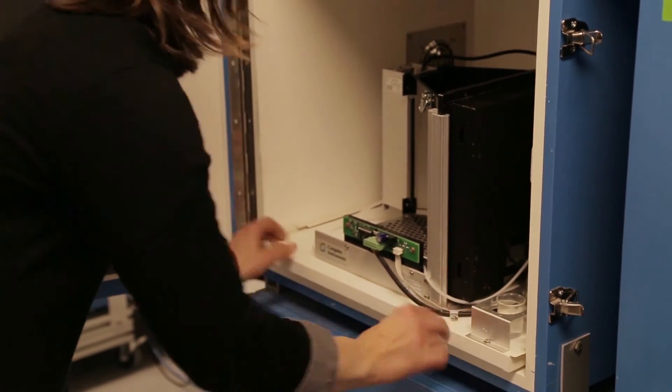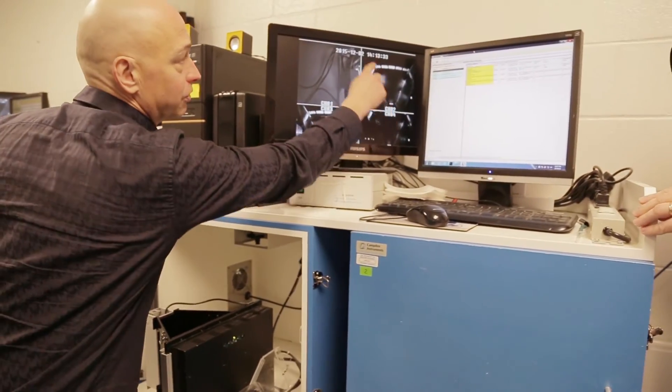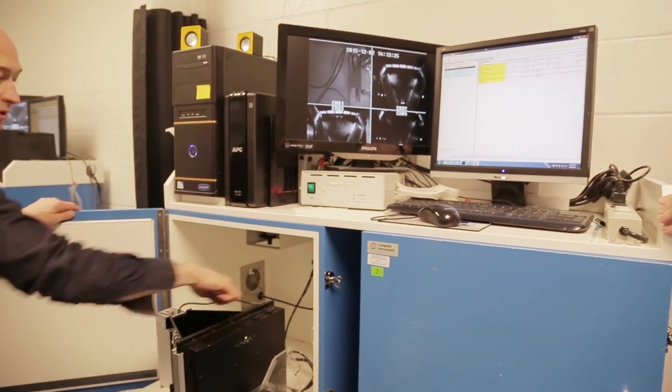When you test a mouse model, their learning and memory is usually measured in something like a maze, which is very different from how you would test a human. We've developed a device that allows us to test our mouse models on virtually the same — in many cases identical — tasks to the ones that we test our humans on, using a touchscreen.